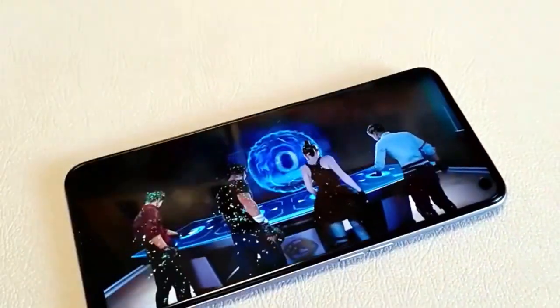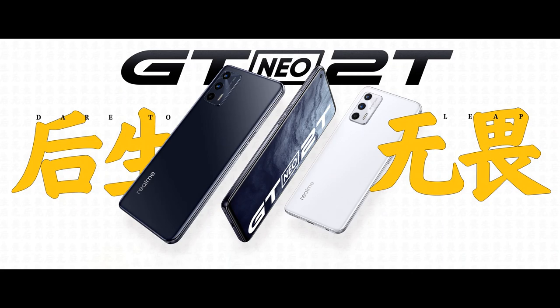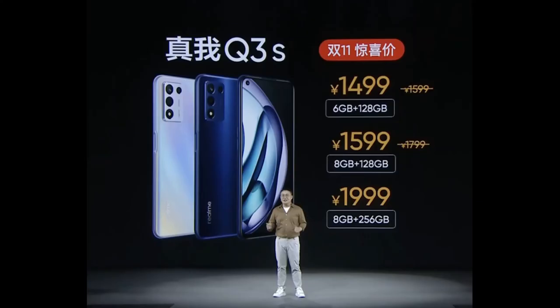The battery here is 5,000mAh with support for 30W wired charging, and the 3.5mm headphone jack is retained. Unfortunately, the NFC module was removed, which seems like complete nonsense for the price. Out of the box it runs Android 11 with Realme UI 2.0.